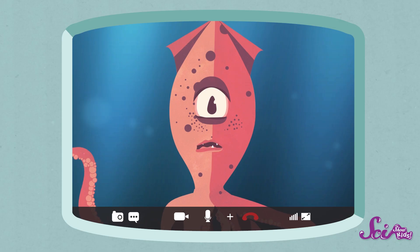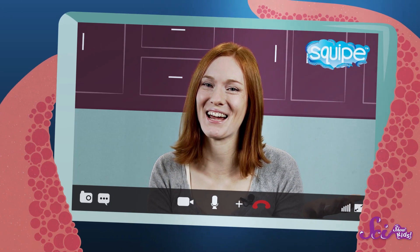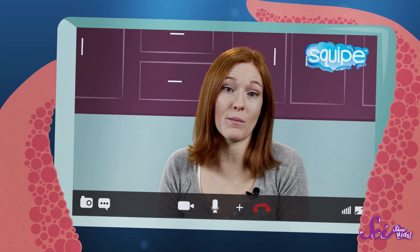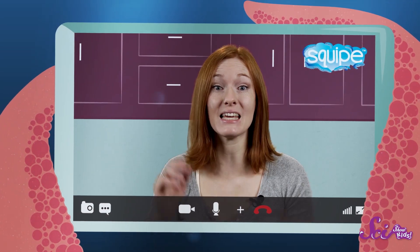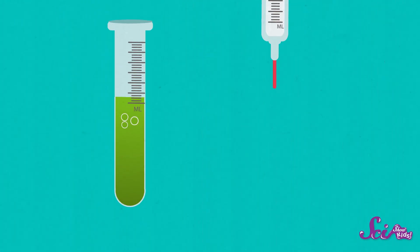Oh yeah, I know those. That's how my mom would measure me as I was growing up. Or out. That's right. The metric system is the most popular system of measurement, and it's used in almost every country on Earth. And even though it's not the official system of measurement in the United States, it's often used by scientists and doctors.